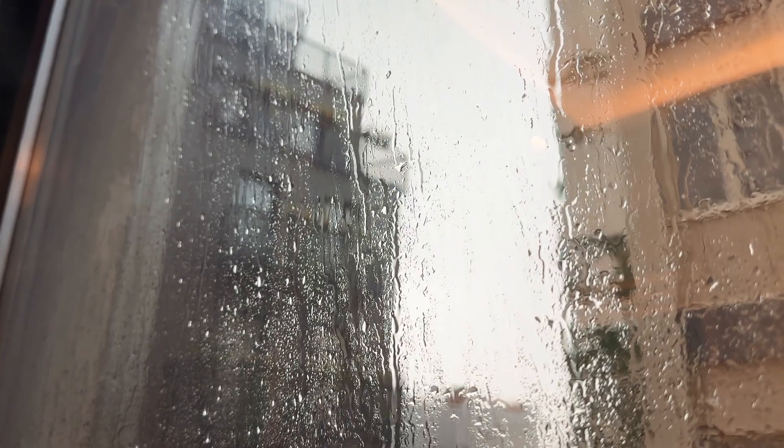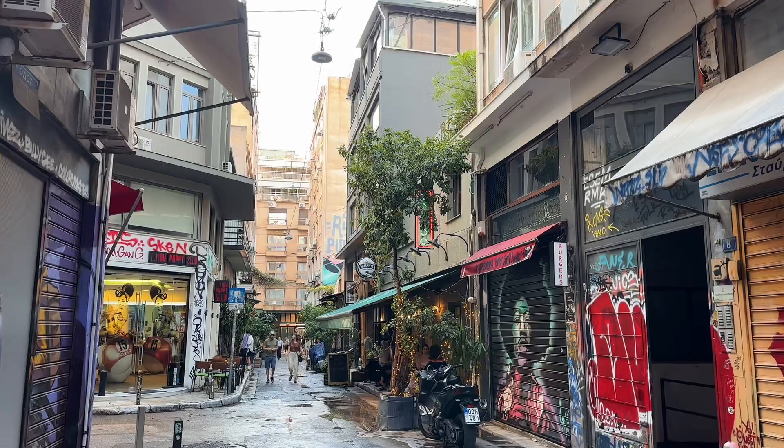Just after we checked in, an afternoon thunderstorm rolled through — impeccable timing. We finally made it back to Athens after the craziest ferry ride ever. We took the bigger ferry so it was slower — four and a half hours — with cigarette smoke constantly and people yelling and absolute chaos. But we made it back, and now we're heading for our last dinner in the city after a little rainstorm.